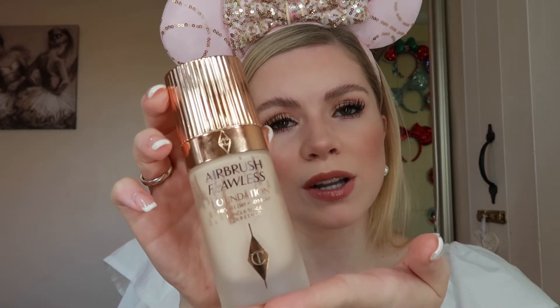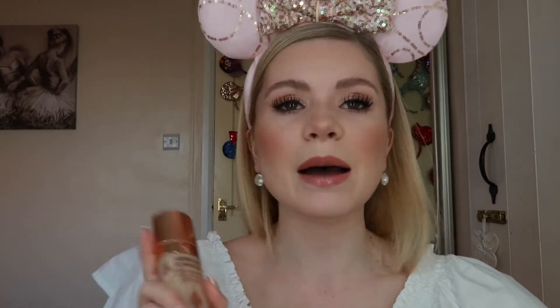One thing I felt really needed to be addressed was foundation — in particular the Airbrush Flawless Foundation by Charlotte Tilbury. This is the one I wear all the time; it's my go-to whether I'm performing, on a night out, or going to work. I used to wear lots of NARS and I found this to be even better. If you like Estée Lauder Double Wear but think it's a bit drying and thick, this gives you amazing coverage similar to the Double Wear but without that dryness.